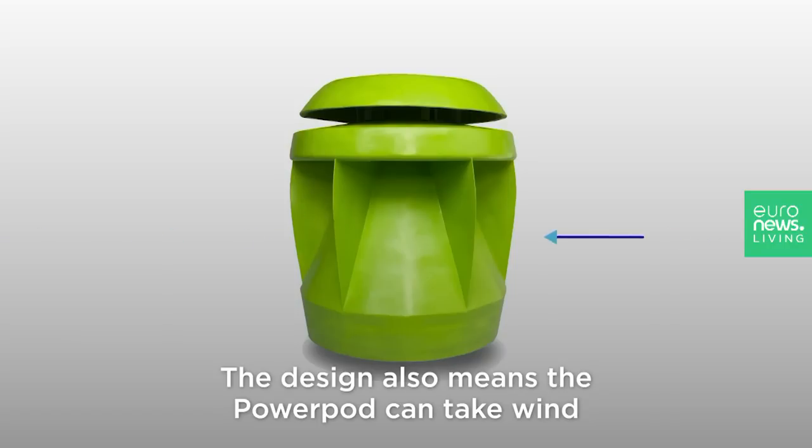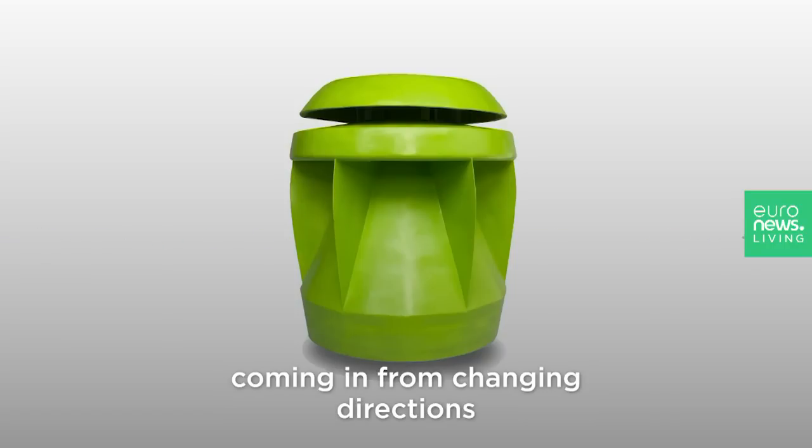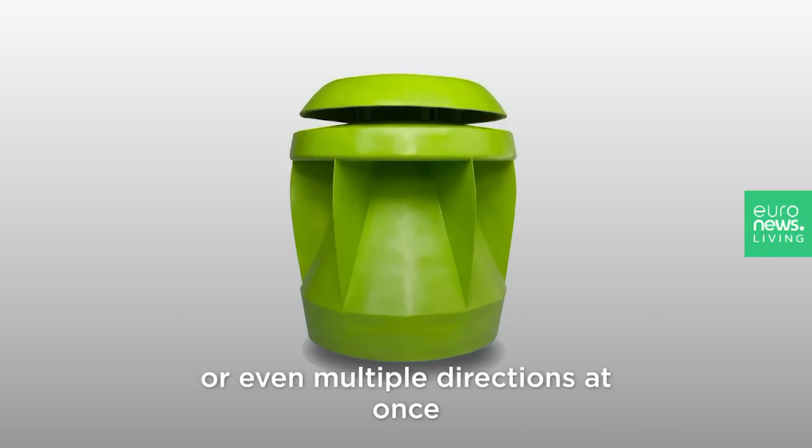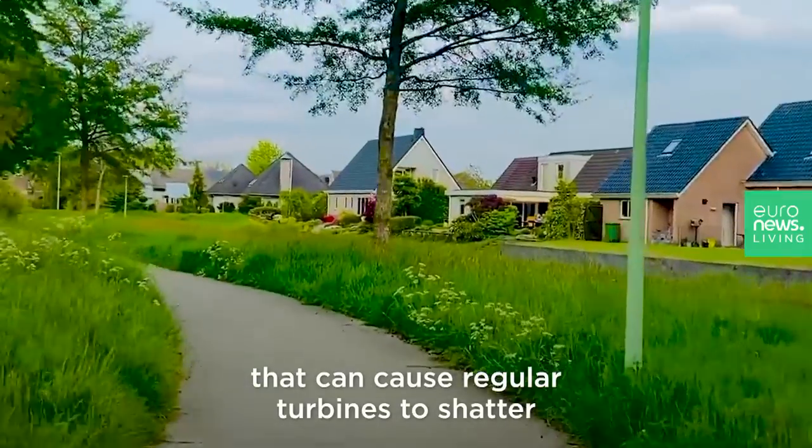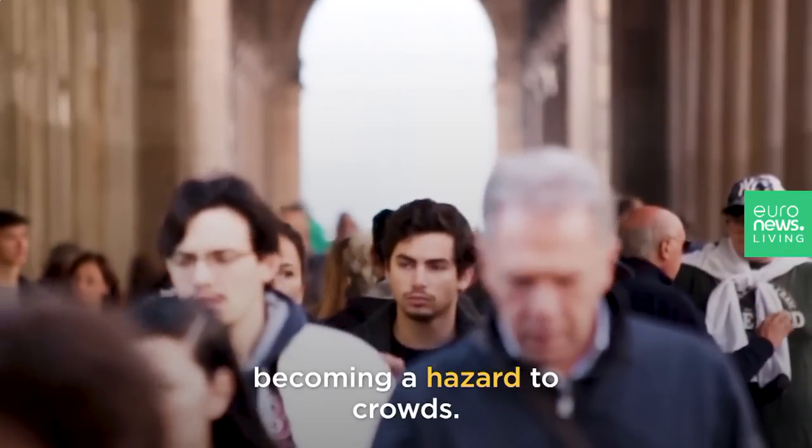The design also means the PowerPod can take wind coming in from changing directions, or even multiple directions at once — something very common in urban and residential environments that can cause regular turbines to shatter, becoming a hazard to crowds.